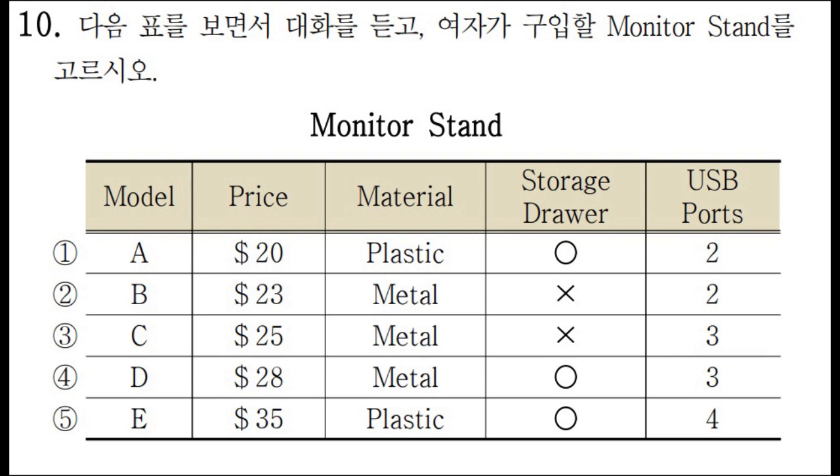There are only two options left now. How many USB ports do you need? I think I need at least three. I'll buy this one. Thanks for your help.